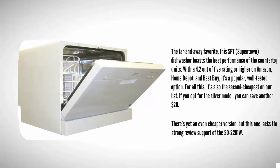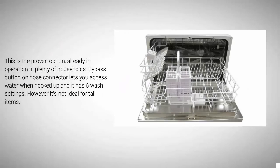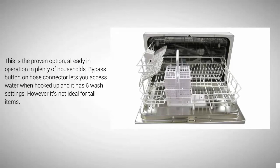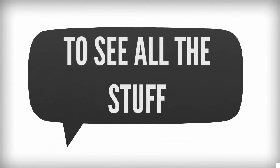There's an even cheaper version, but this one lacks the strong review support of the SD 2201 W. This is the proven option, already in operation in plenty of households. The bypass button on the hose connector lets you access water when hooked up, and it has six wash settings, however it's not ideal for tall items.